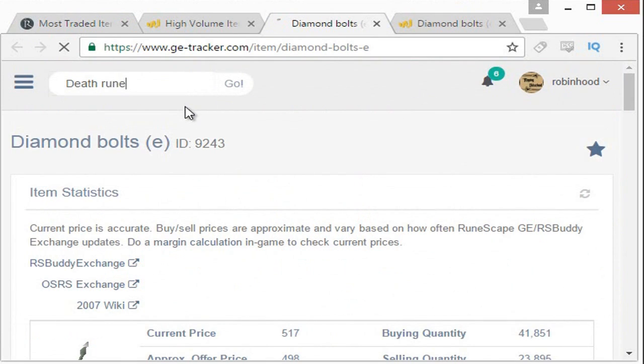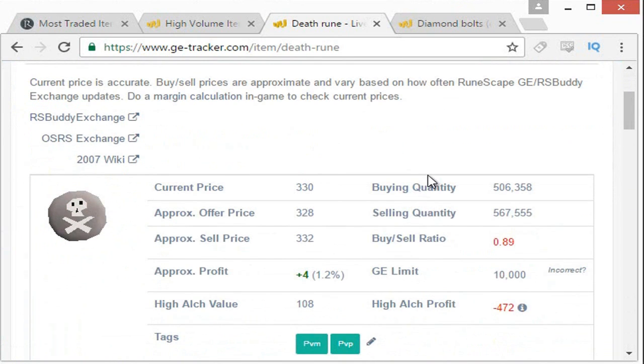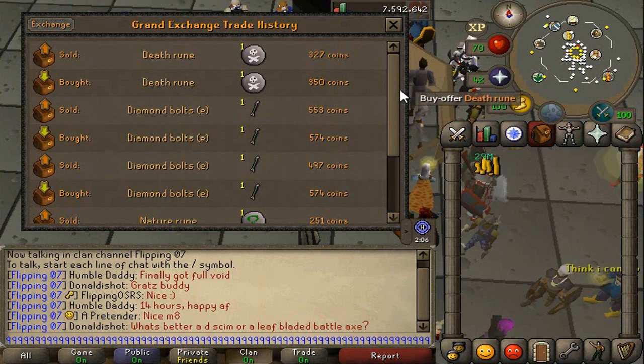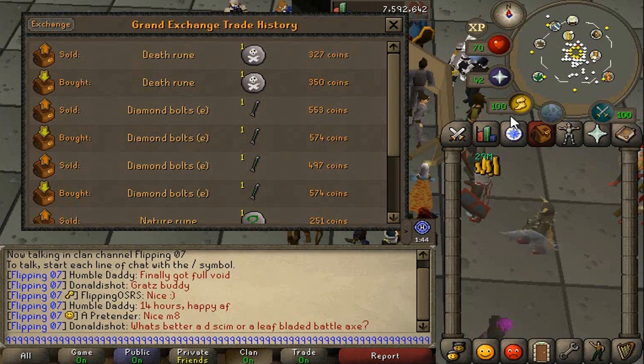This is a really important step that a lot of people forget — actually checking the item with a website like this to look at the historical values, because the price does look quite a bit higher. Our buy price is 327. Don't worry too much about the sell price, because what you purchase for is where you stand to lose from. It's been going up like this for half of the day already, so I think this is probably a reasonable amount of risk for the margin we could potentially get. We'll go ahead and buy this item.